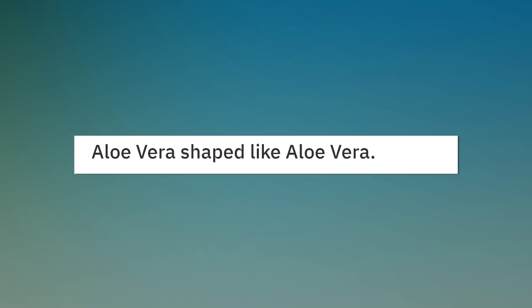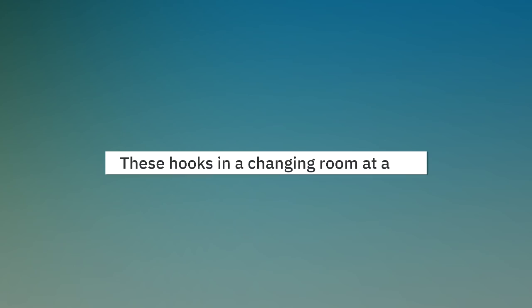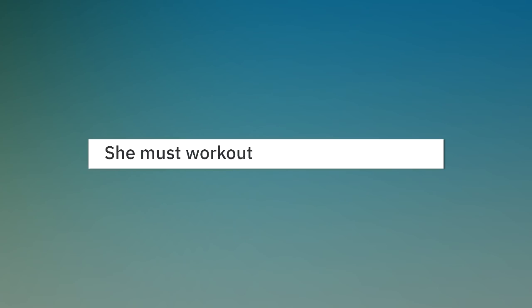Aloe vera shaped like aloe vera. These hooks in a changing room at a local clothes department — she must work out.